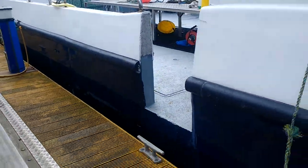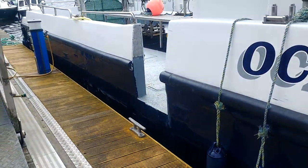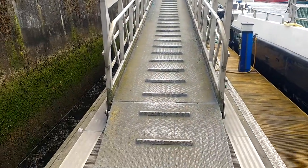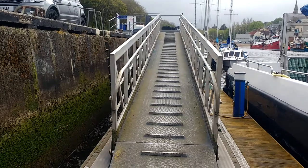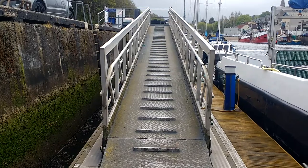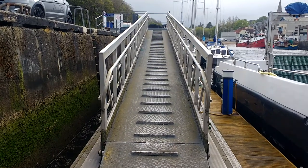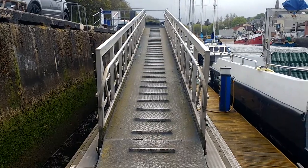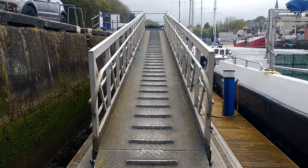I'll turn around so you can see that from the other side as well. You can see there is a tiny step up but it's pretty easy. Here is the ramp that you come down in order to get on board. We've got floating pontoons at Eyemouth so they go up and down with the tide. If it's really low tide this ramp will be steeper, but if it's high tide as it is at the moment the ramp is fairly shallow.